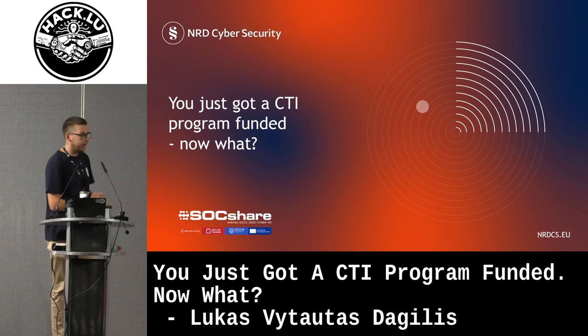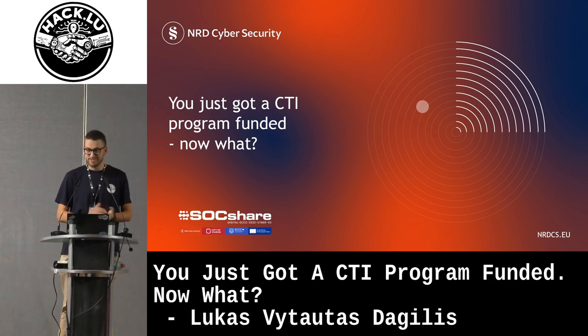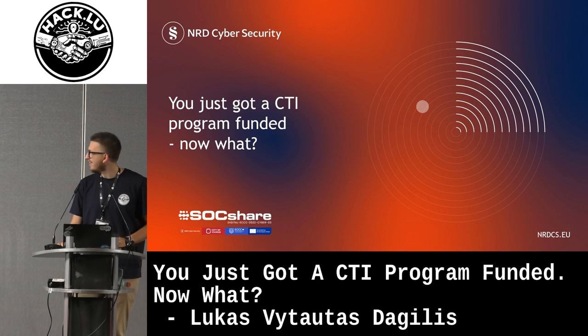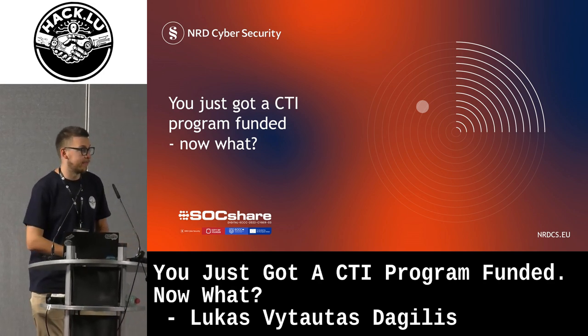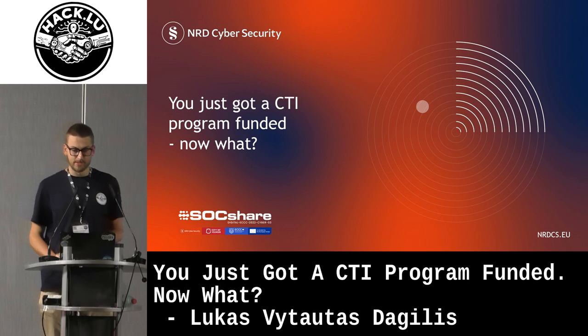I guess we can start. Thank you everyone. I won't keep you here long. I know that you're all waiting for the break, whoever is still remaining. It's been a long session, so thank you for being here. It's a pleasure for me to be here as well. It's my first time at HackLoo, so it's also exciting to be here as a speaker.